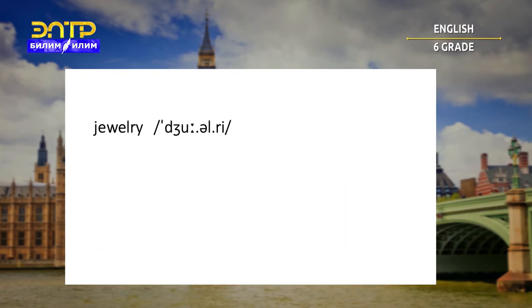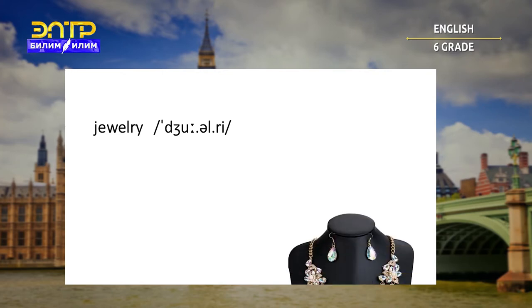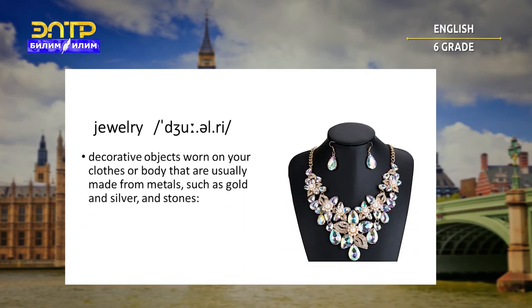Jewelry. Decorative objects worn on your clothes or body that are usually made from metals such as gold and silver and stones. For example: she wears tons of jewelry.